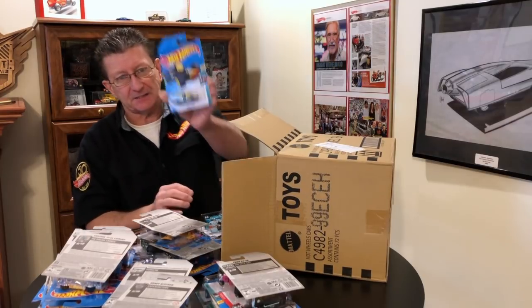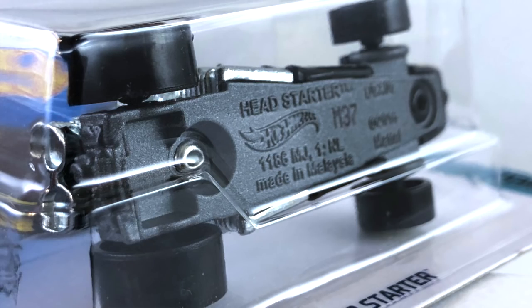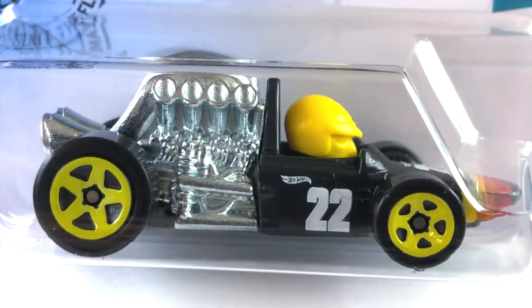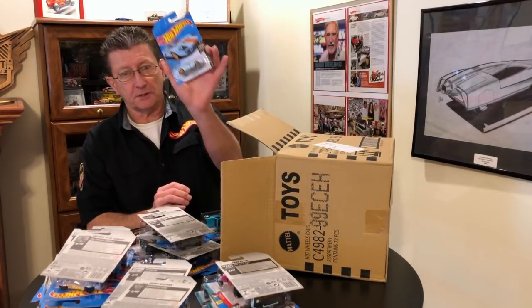We have the Head Starter, done in black plastic with a big blue tint metal engine in the back. The base is a textured dark gray metal. The driver is yellow plastic. The wheels are yellow five spokes — big ones in the back, little ones in the front. The tampo on the front looks like orange, burnt orange, then yellow. On the side is a big white 22 and a Hot Wheels logo. Another of the Ford GT40.